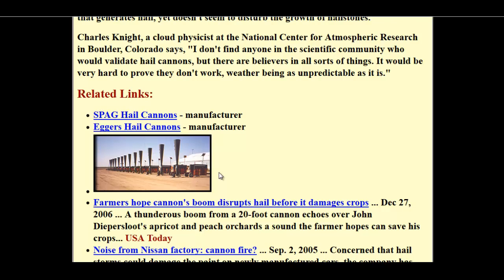They use acetylene to trigger the reaction as well, so it uses gas. It might be a little dangerous, but people use gas all the time in their cars.